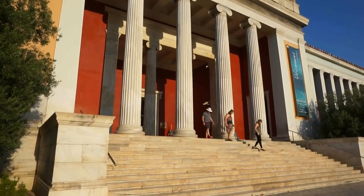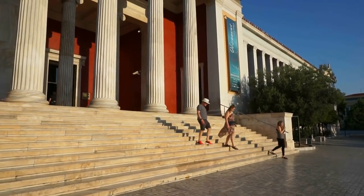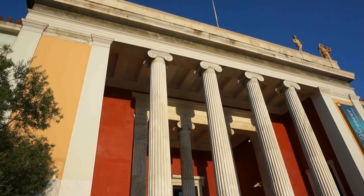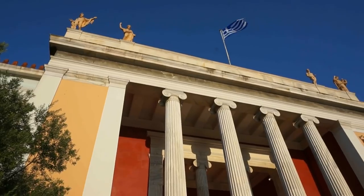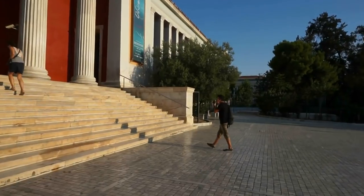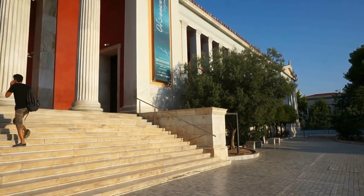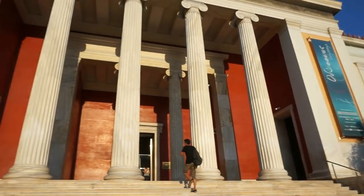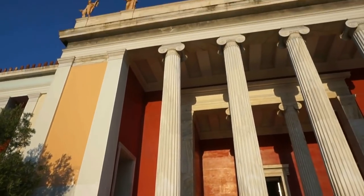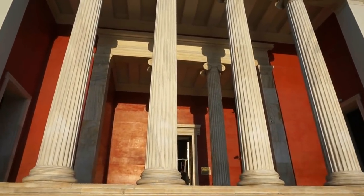It was constructed in order to house archaeological finds from all over Greece and it is right now one of the top 10 most popular archaeological museums to visit in the world, and justifiably so. It is right next to the Polytechnic Institute of Greece and very close to Omonia Square, the main square in the center of Athens. With that, let's go inside and enjoy the magnificent exhibits of this museum.